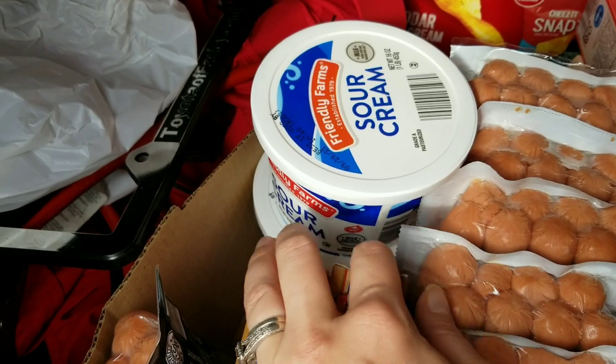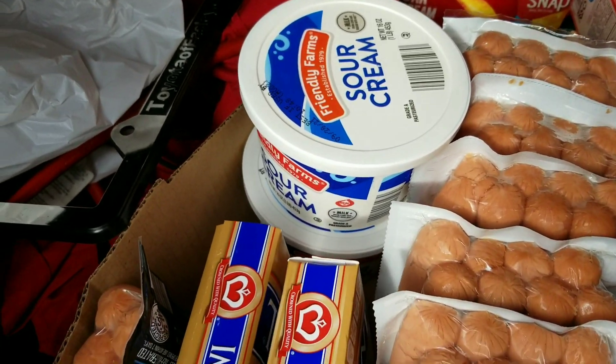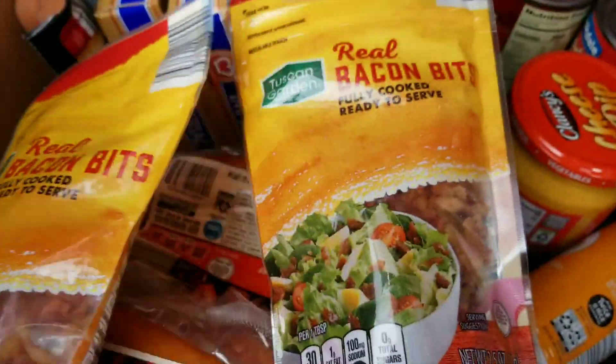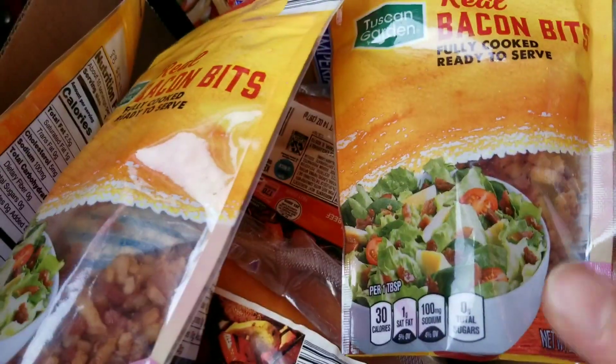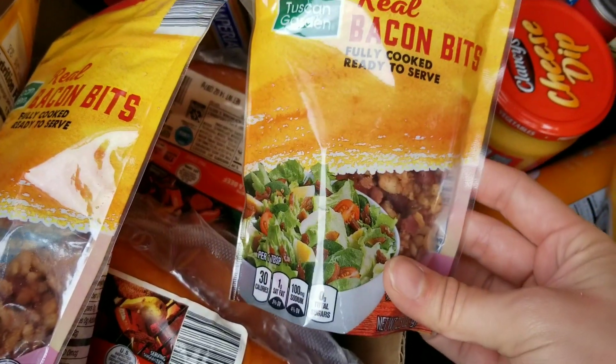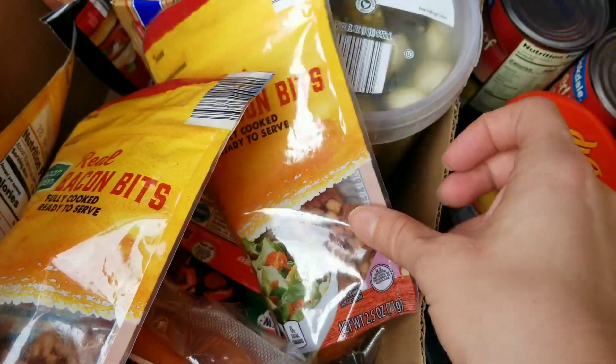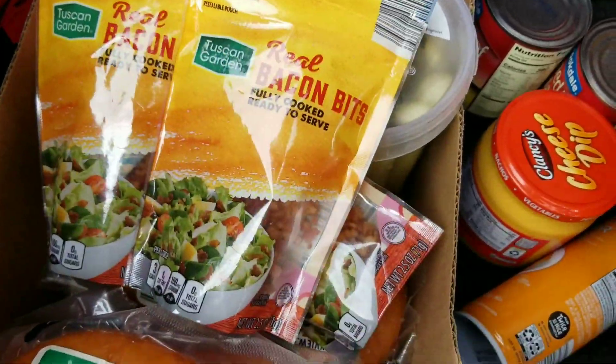Picked up some sour cream for our taco Tuesdays and other meals. The kids have been requesting it so I made sure to pick some up. Then I picked up three little bags of bacon bits for salads, baked potatoes, and things like that — we've been eating a lot of salads recently.